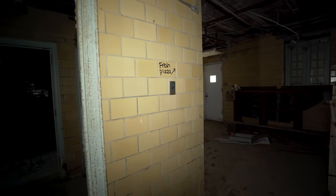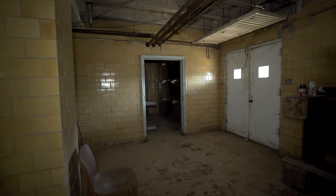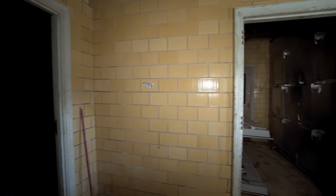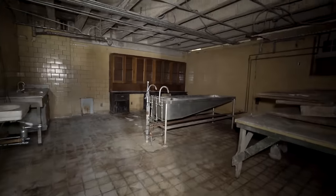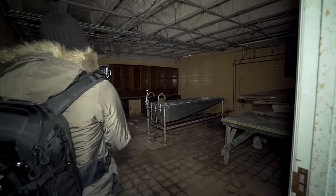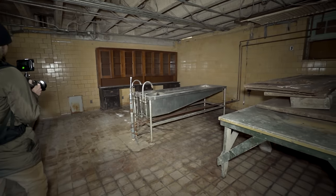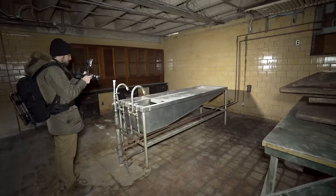Oh shit, there's a morgue down here. These are the freezers. Well, that's the easiest way we've ever found a morgue — just ran right into it. The autopsy table is in here. Wow. This place is already going pretty well. First thing we see. Fresh autopsy table.